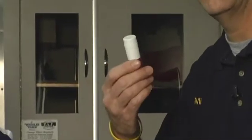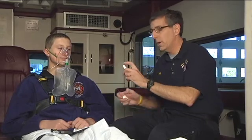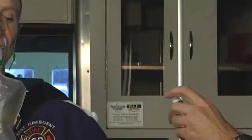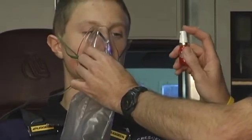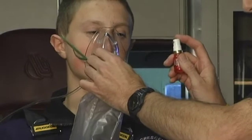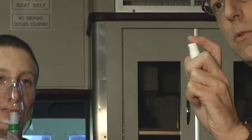First, the spray. You give nitroglycerin spray by removing the oxygen device that's on the patient, taking the spray, and spraying it under the patient's tongue. The important part is that we have a tendency to lean in towards the patient when we remove the mask and spray the nitroglycerin. I want to show you what the nitroglycerin spray looks like when it sprays.